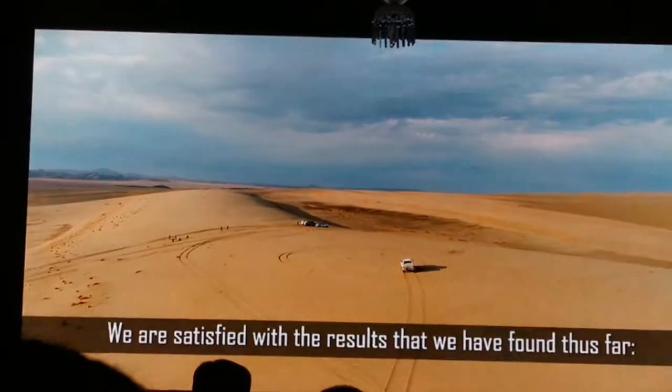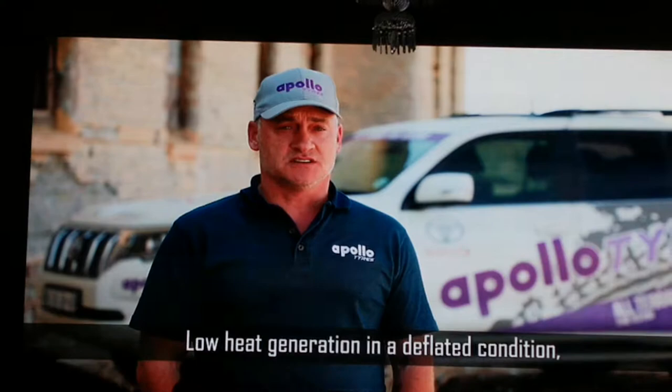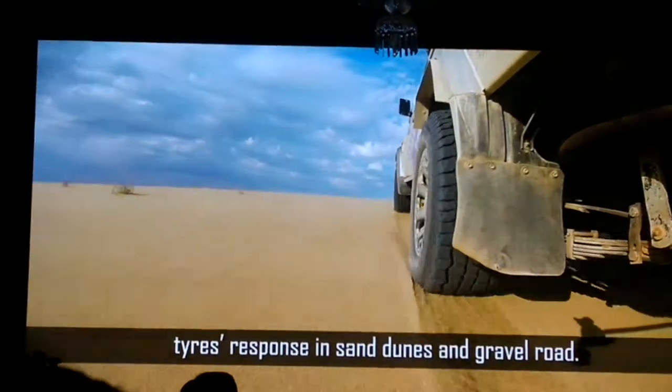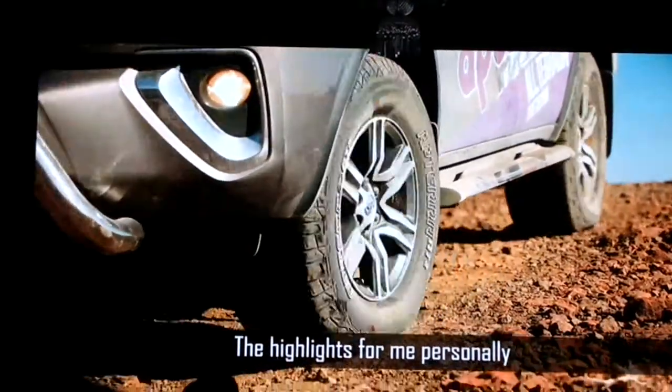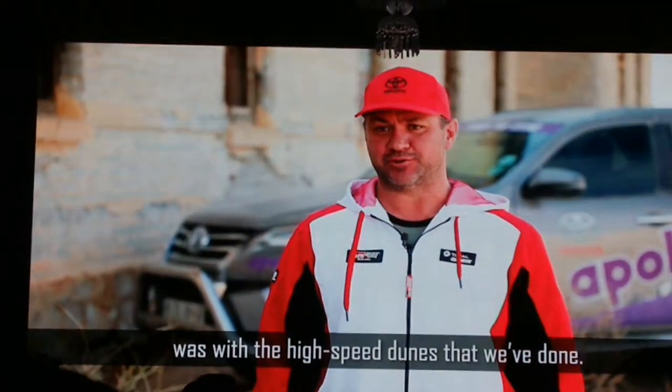We are satisfied with the results that we have found thus far. Low heat generation in a deflated condition, and strong tire response in sand dunes and on gravel road. The highlight for me personally was the high-speed dunes that we have done.